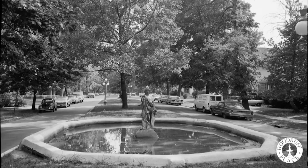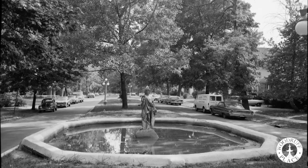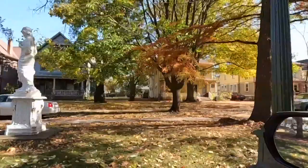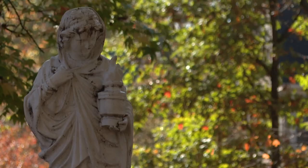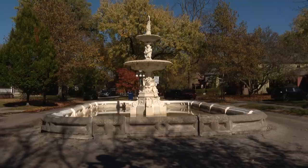That historic charm is why neighbors like Debbie Pigeon fell in love with it. It's a small town within the city. Today it is still known for its Victorian-style homes, long esplanades, vintage statues, and nine historic fountains. But many of those fountains need to be repaired, with pieces taken out in the 70s.